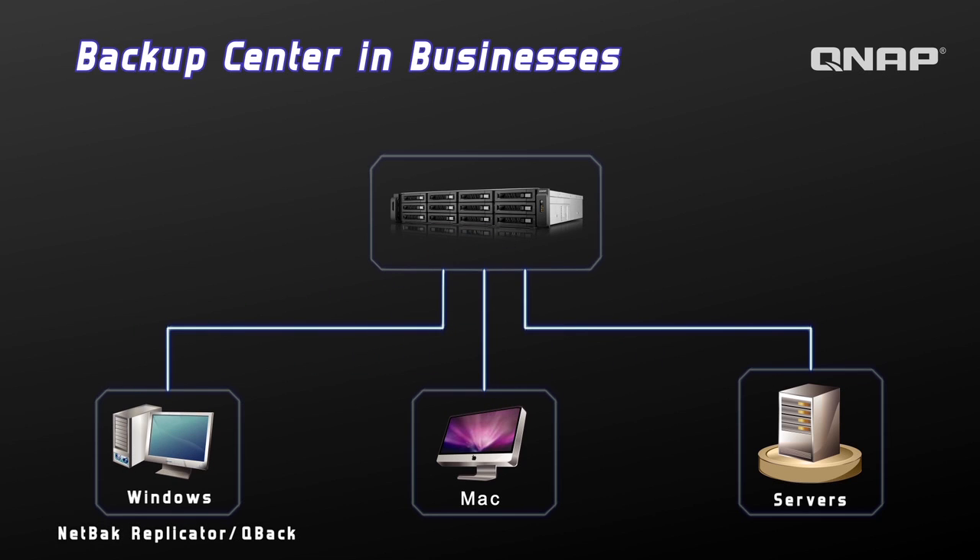It is the ideal backup center for businesses to safeguard private data with exclusive QNAP NetBak Replicator and QBack for Windows. With QBack, backup through WebDAV and FTP can be done. Snapshot is also supported.